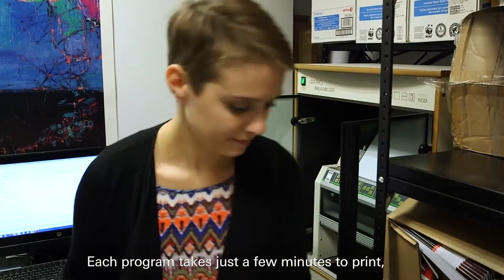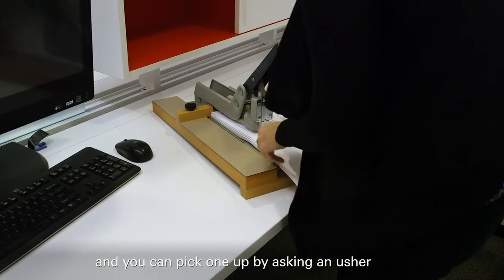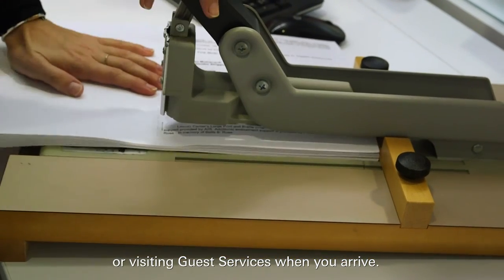Each program takes just a few minutes to print, and you can pick one up by asking an usher or visiting guest services when you arrive.